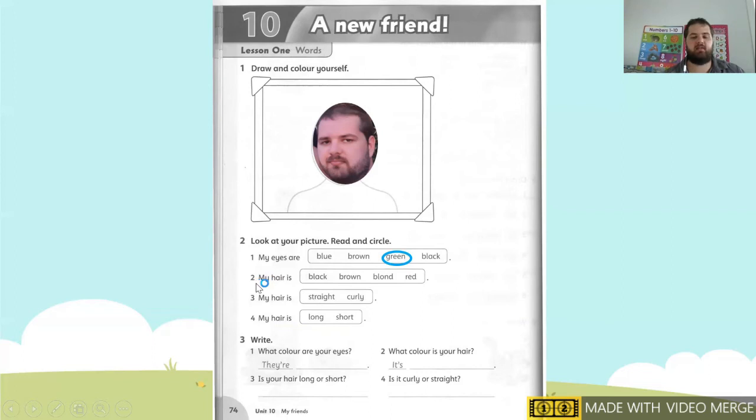Number two: my hair is. Is my hair black? No. Brown? Yes. So what color is your hair? My hair is brown. Number three: my hair is straight or curly? I have straight hair — I circle straight. And last one: my hair is long or short? My hair is short — I circle short. If your hair is long, you circle long.